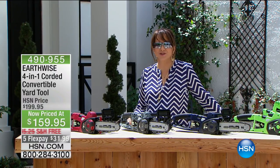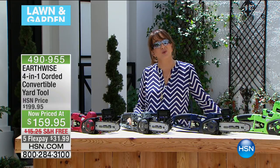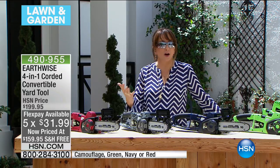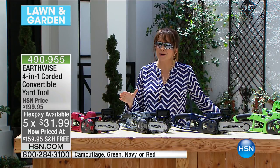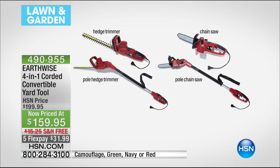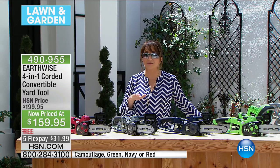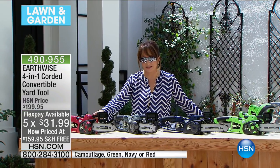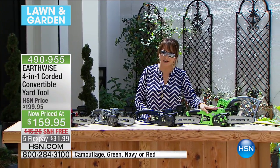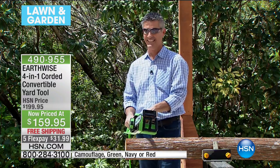We are ready for spring here at HSN and we're going to get you ready too. It really does boil down to the SPF, the refreshments, and the right tools — and that is exactly what we have here from Earthwise. It's a four-in-one corded convertible yard tool: a hedge trimmer that converts to a pole hedge trimmer, a chainsaw with typical handheld use, and the pole chainsaw. All of this together for $159 — that's our lowest price ever with free shipping and handling and five flexible payments. We have it in red, camouflage, navy, and green. Peter's going to chop wood and carry water with his Earthwise.